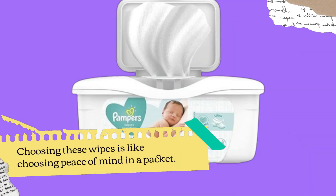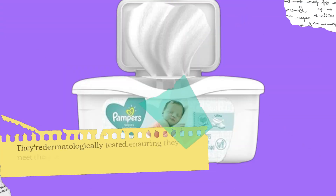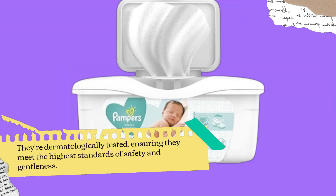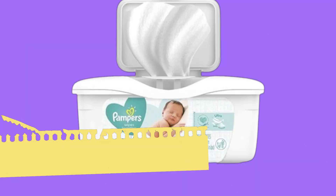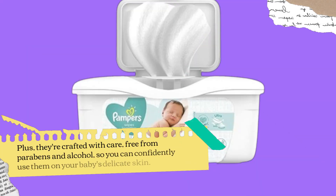Choosing these wipes is like choosing peace of mind in a packet. They're dermatologically tested, ensuring they meet the highest standards of safety and gentleness. Plus, they're crafted with care, free from parabens and alcohol, so you can confidently use them on your baby's delicate skin.